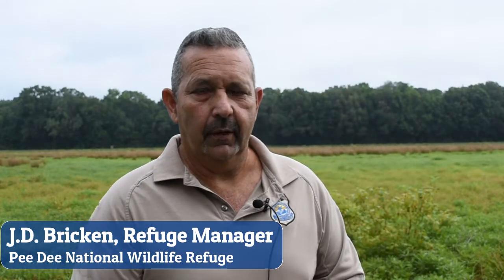My name is J.D. Brickon. I'm the refuge manager here at Petey Wildlife Refuge, and we're going to talk about wetlands today.